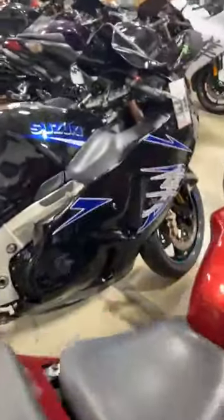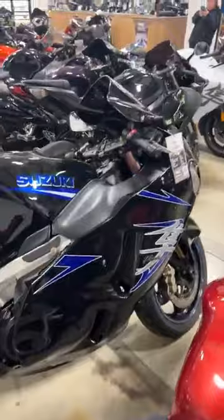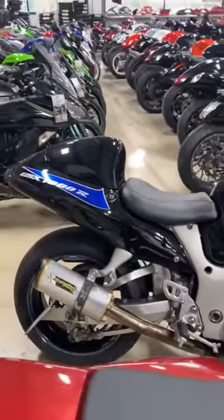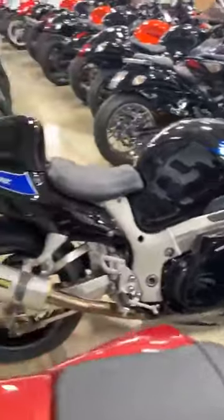Another Gen 1 here — 06 Hayabusa. Low miles for an 06, only 22,000 miles. Stock number 4541. Basically all stock other than the Two Brothers exhaust. And it's $6,950.